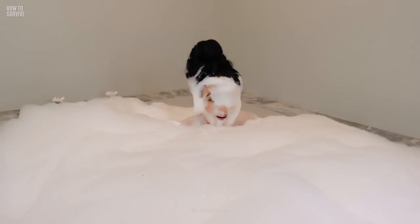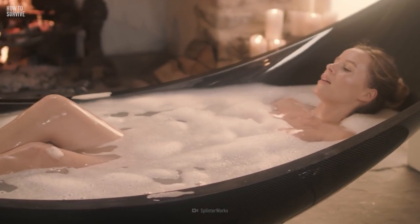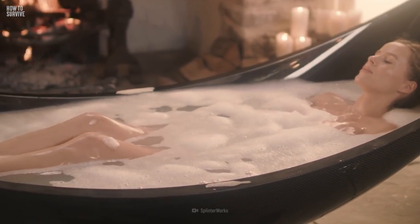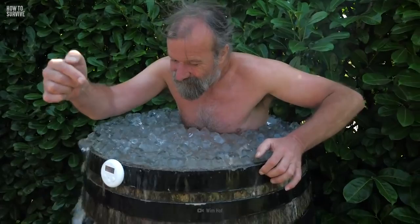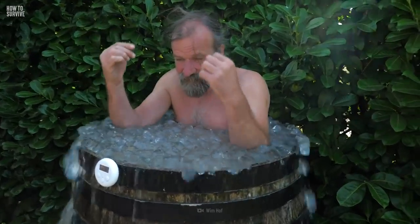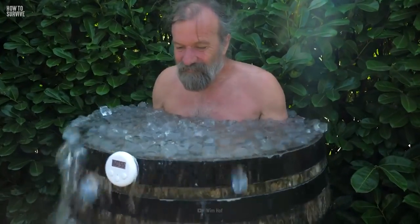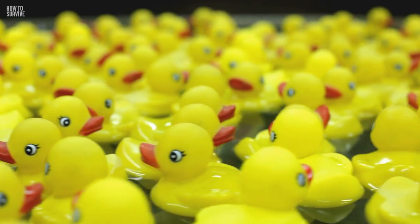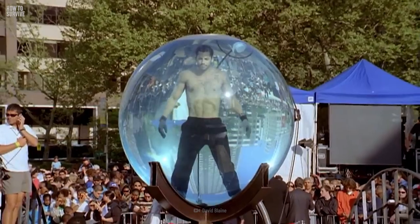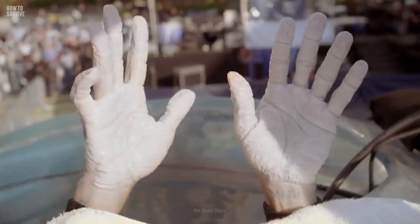Most of us like to have a good soak in the bath. On average, people spend 15 to 30 minutes in the tub, and some of us could stay in there all day. But if you had to spend a long time in the bath, say one hour, or even a week, do you think you could survive? It might seem like your life's all rubber ducks and bath salts, but there are some big risks and issues you'll need to know about.